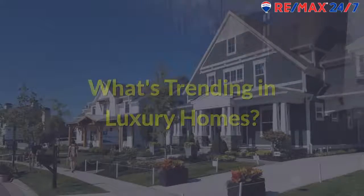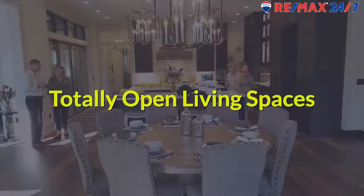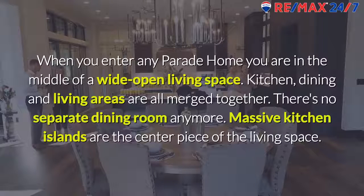What's Trending in Luxury Homes? Totally open living spaces. When you enter any parade home, you are in the middle of a wide open living space. Kitchen, dining, and living areas are all merged together, and there's no separate dining room anymore. Massive kitchen islands are the centerpiece of the living space.